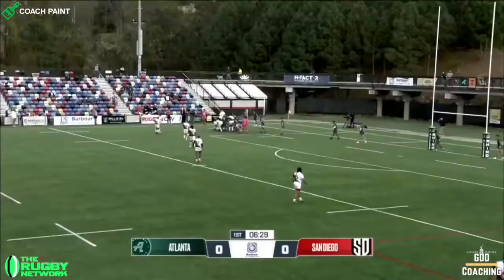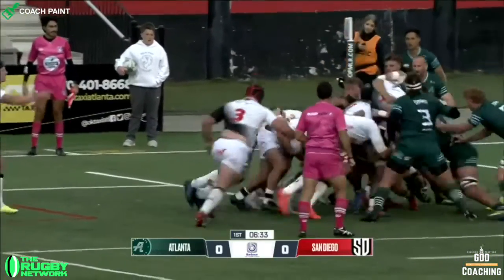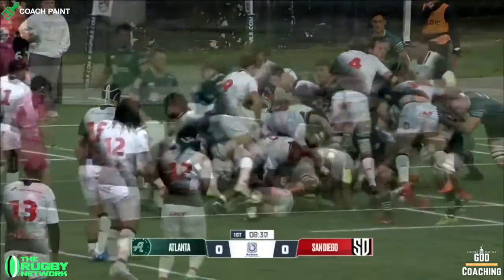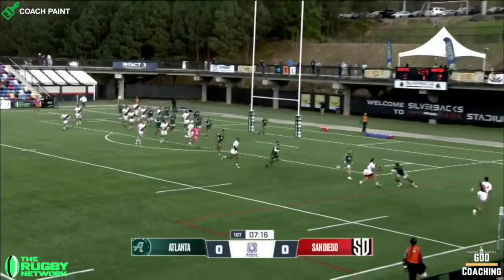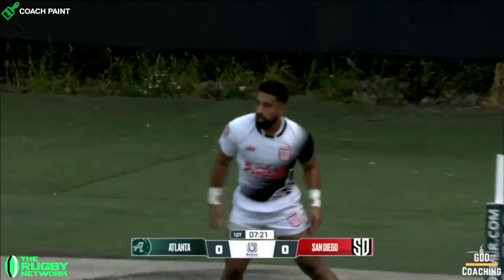A significant number of tries scored in Rugby Union come directly from the driving maul. But what happens when the maul gets stopped? Well, you've got to have a plan. And San Diego executed theirs beautifully to score with an unbelievable finish in the corner. Let's take a look in more detail.